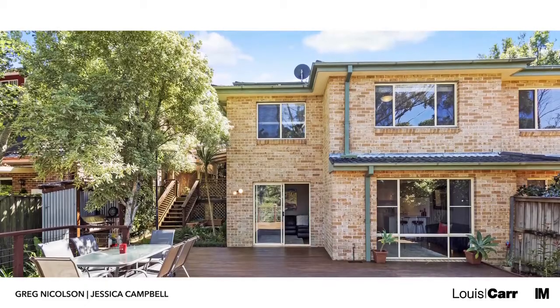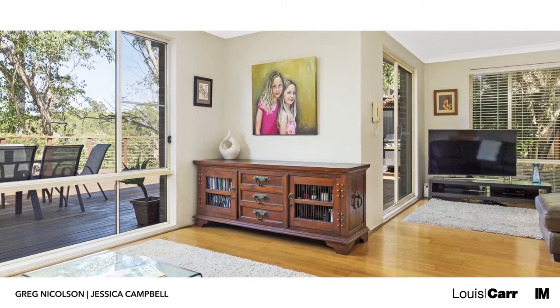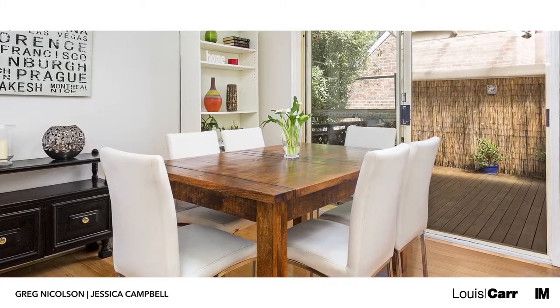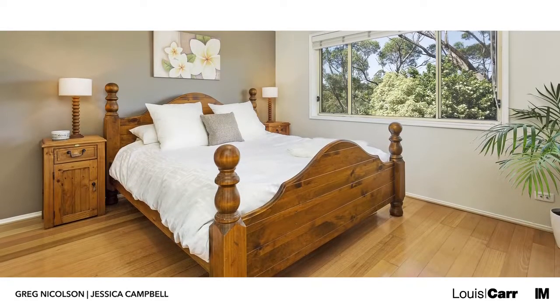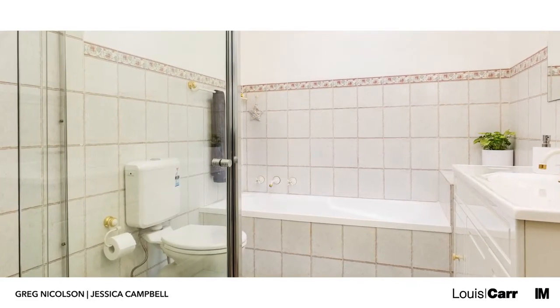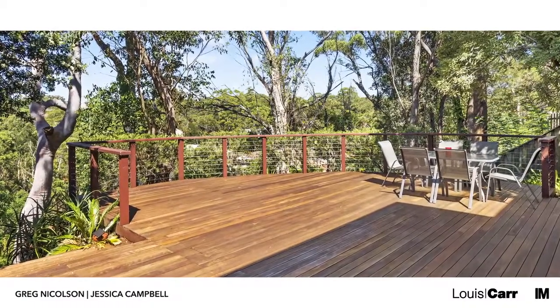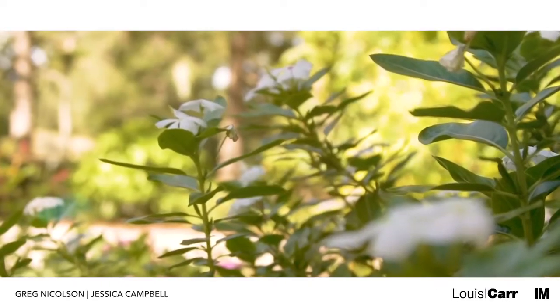Thank you for joining us. Full of impressive residences, Cherry Brook is characterised by manicured gardens and peaceful living.